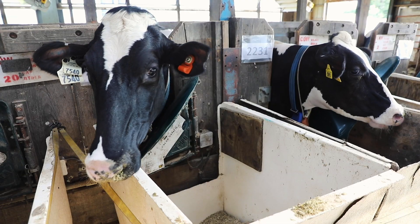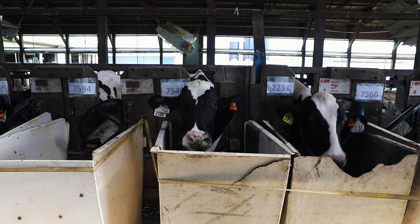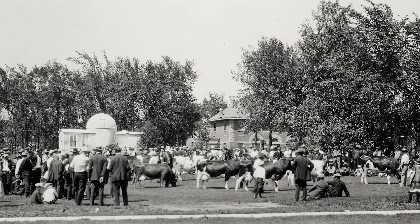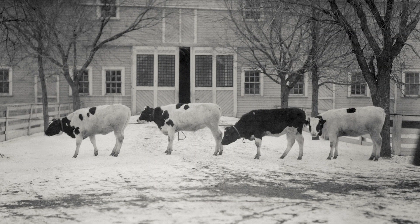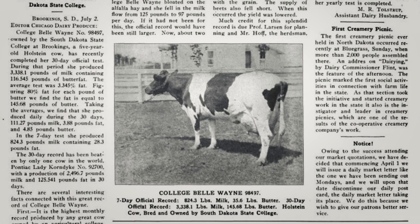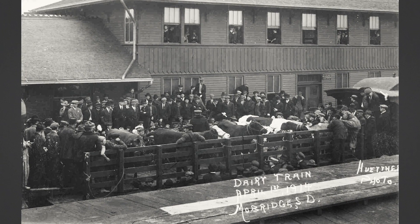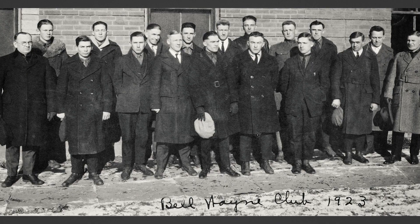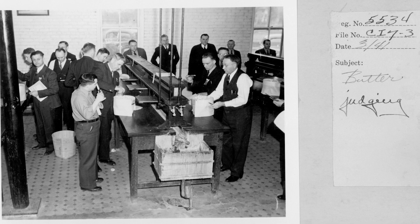We've had Holsteins here at the University from virtually the beginnings of our campus dairy program. Throughout the period it's been registered Holsteins, and it's been an interesting history. Back in 1912, one of our Holsteins, College Bell Wayne, she was the top producer west of the Mississippi. And then we had the opportunity to take her around on a train to show everybody what a top producing Holstein looks like.